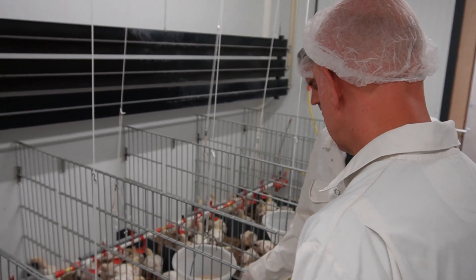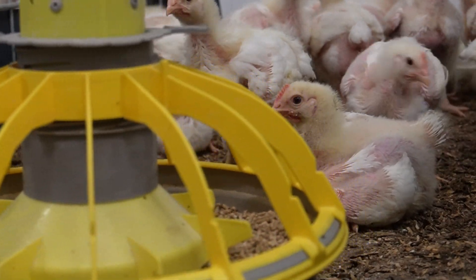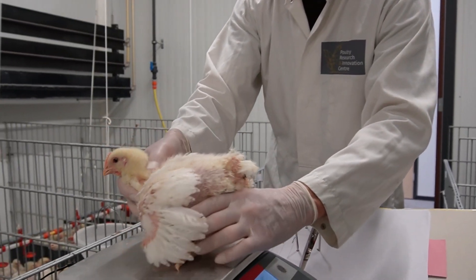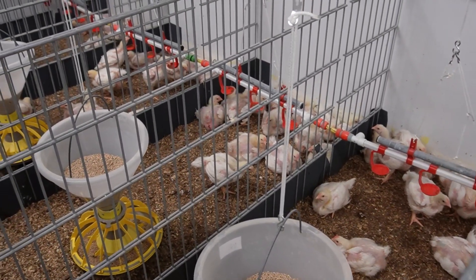We perform different kinds of trials. What we do mostly are performance trials — we give the chickens specific types of feed ingredients and look at performance: how much do they eat, how much do they weigh, what is the feed conversion rate. Trials usually last for 35 days. In one compartment we have up to 32 floor pens, and in every pen we have about 20 to 22 broiler chickens. This is needed for statistical reasons so you can calculate if differences are significant. So in one compartment there are about 600 broilers.